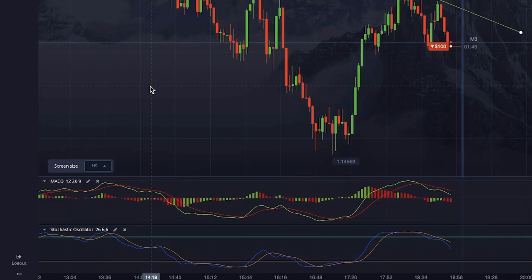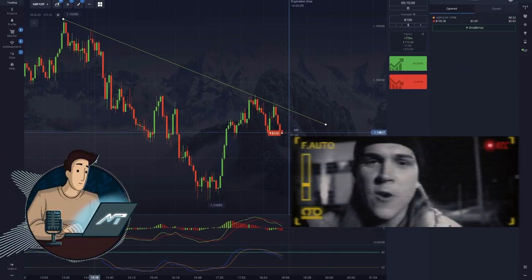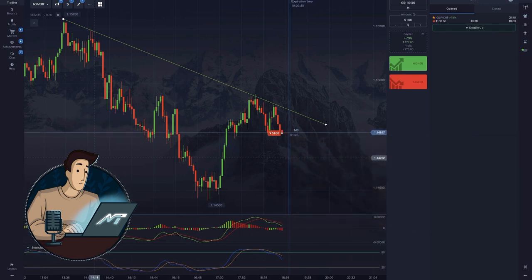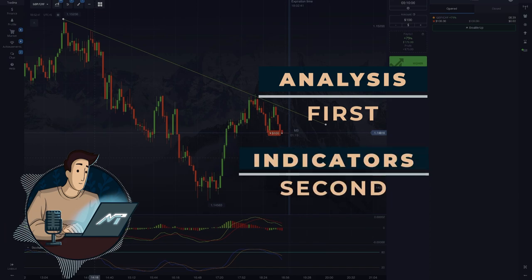Note that I'm not using the default stochastic settings — I change its periods to 26, 6, and 6, which helps me analyze the market a bit more carefully. Most importantly, you still have to analyze the market. Those instruments can only help you, but they won't guarantee you profit every time you see them show something. Analysis first, indicators second.